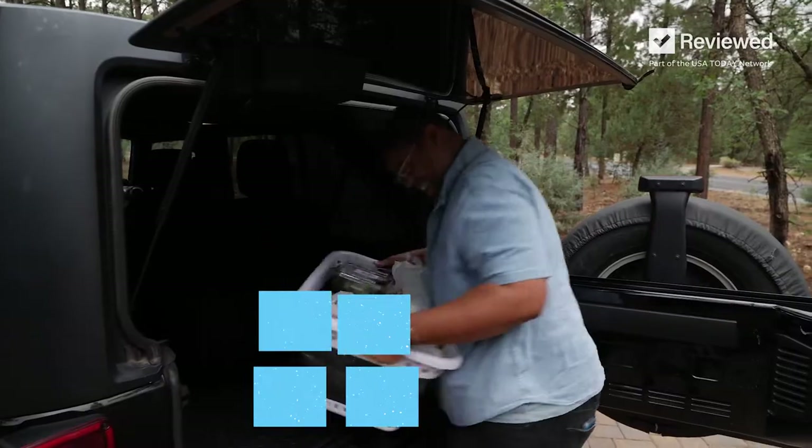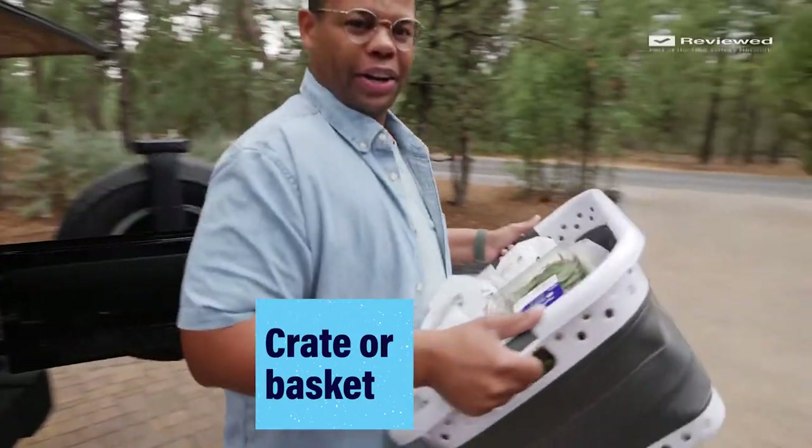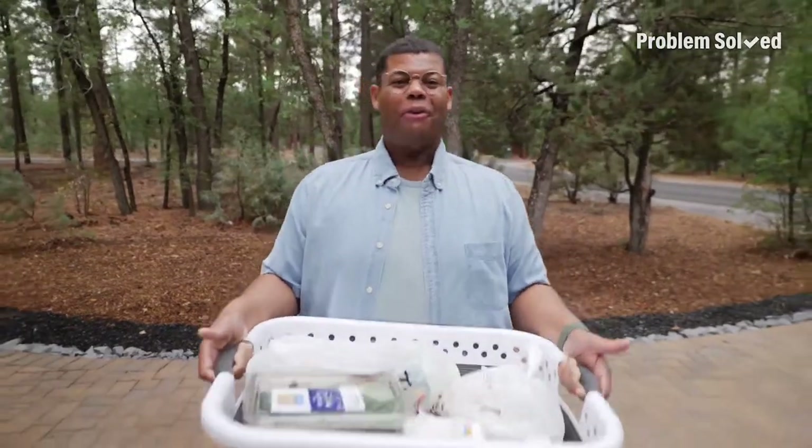It took me about five minutes to make my order and three minutes to pick it up — saved me hours. Get everything done in one trip by using a crate or a basket.